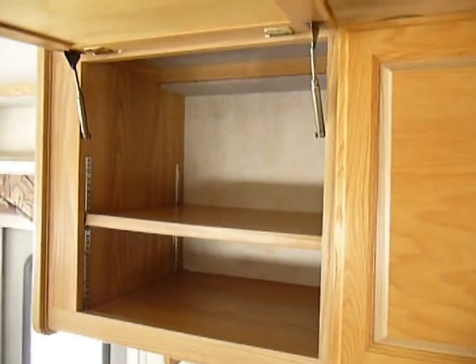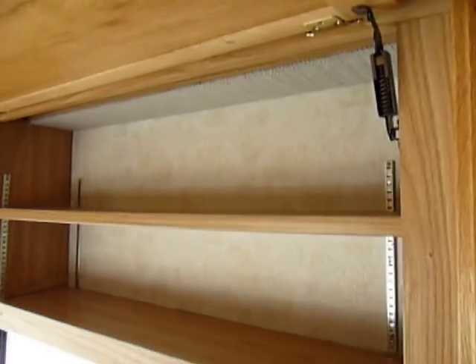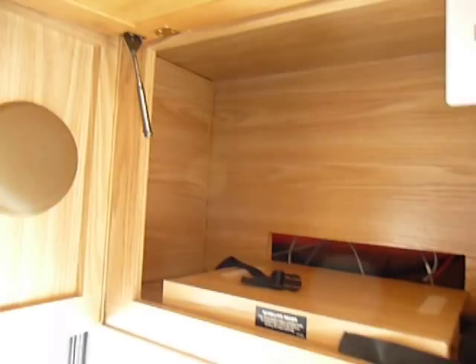No major wear and tear. There's no leaks on the unit — none that I can see anywhere. I'm going around the outer edge. You should do this on any coach that you look at when you're a buyer — just walk around all the cabinets and just open them up and look. That's why I'm doing this, because it's actually the first time I've looked inside this personally myself.